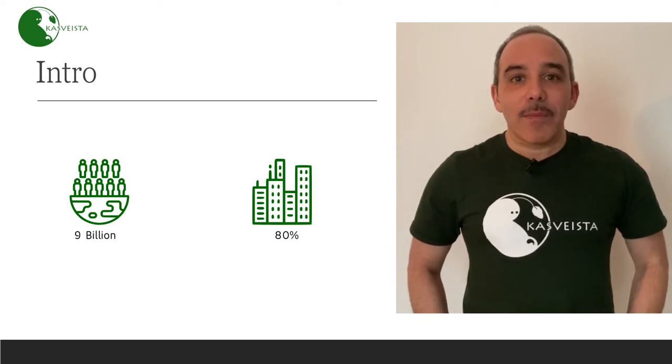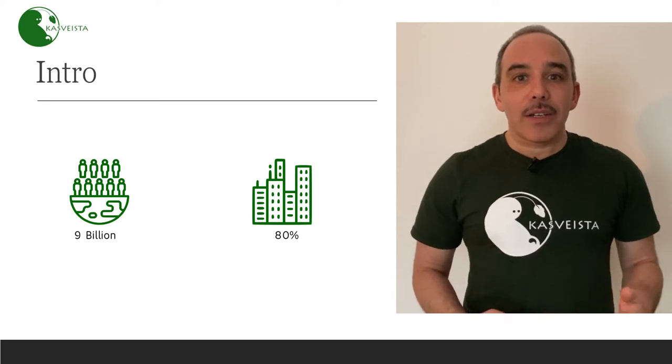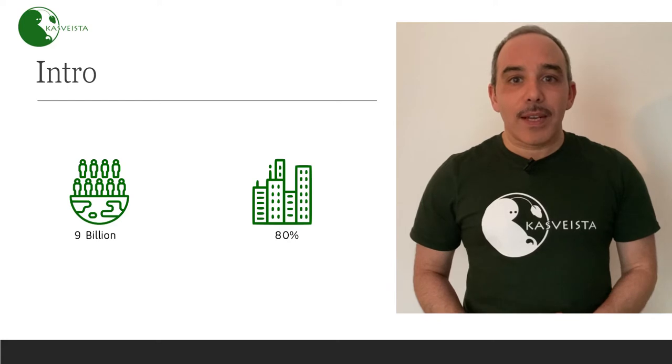By 2050, we're going to be 9 billion people living on this planet. 80% of us will live in urban centers. Agriculture will need to feed this increasing amount of humans while coping with climate change.